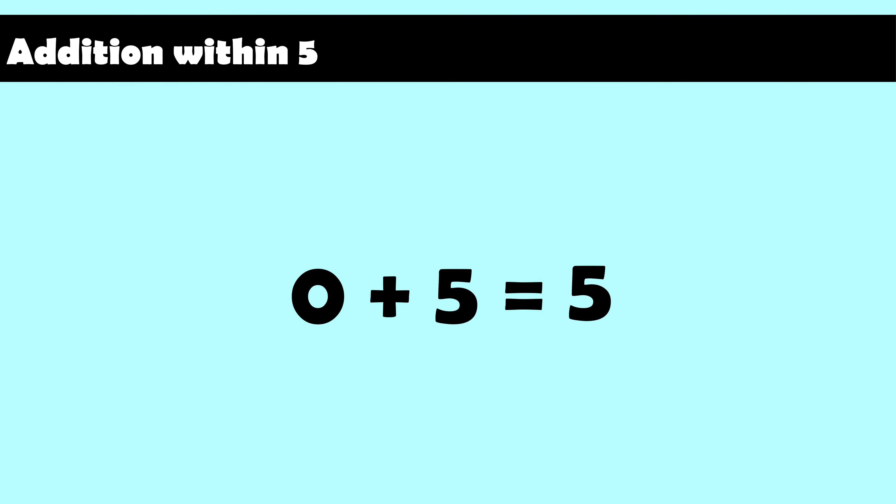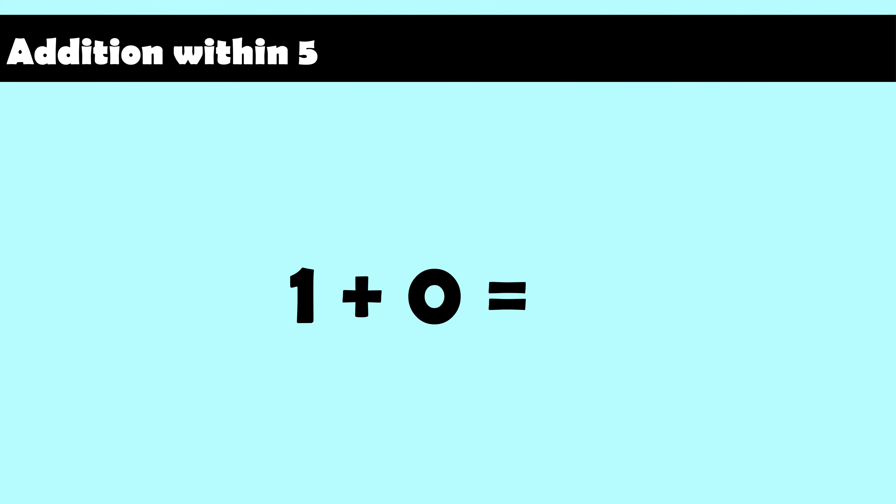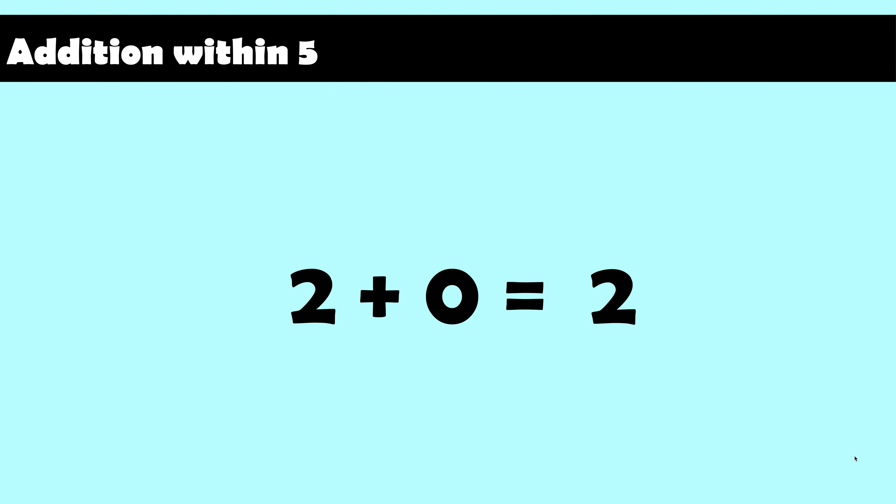One plus zero equals one. One plus one equals two. One plus two equals three. One plus three equals four. One plus four equals five. Two plus zero equals two. Two plus one equals three.